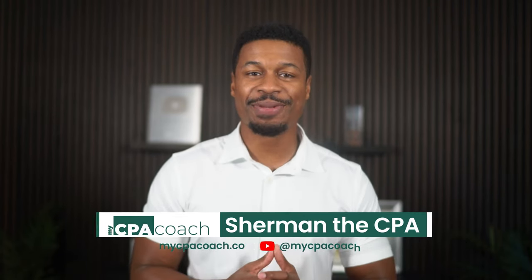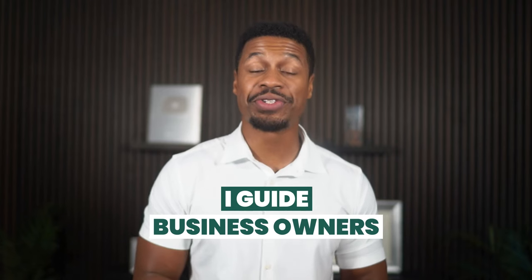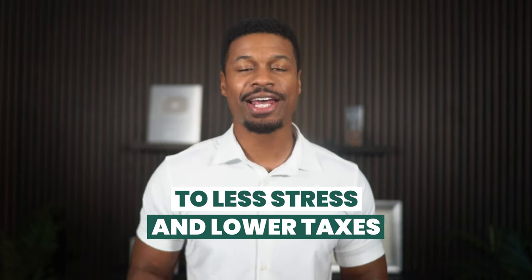And once you do, just use the description of this video to get a discount to any one of these providers. If you're new here, my name is Sherman the CPA, and I guide business owners to less stress and lower taxes every single day at mycpacoach.com. And now I'm going to guide you to picking the best payroll provider, so let's get right into it.